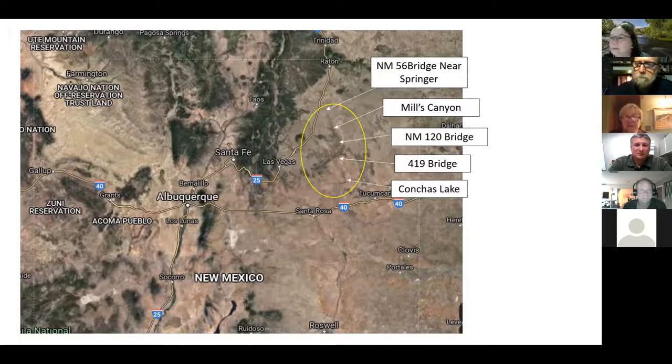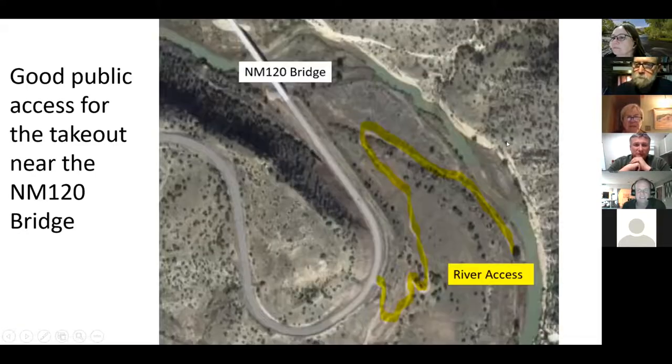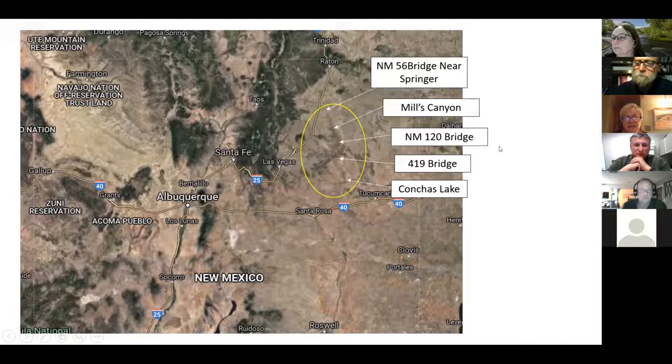Is the Mills Canyon put-in labeled on the road? Yes — it's a campground on the Kiowa National Grassland. It's a tourist destination with placards and signs, developed campgrounds with pit toilets, and an old ruined mill with paths. It's well known and you can find it easily if you search for Mills Canyon. And yes, you could do it in an open canoe if you're good.